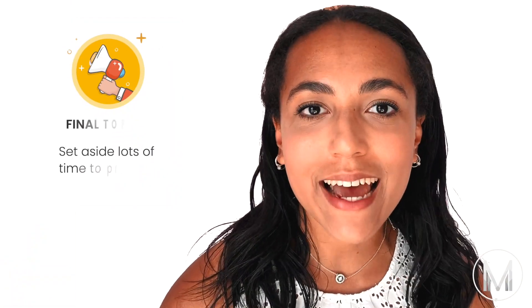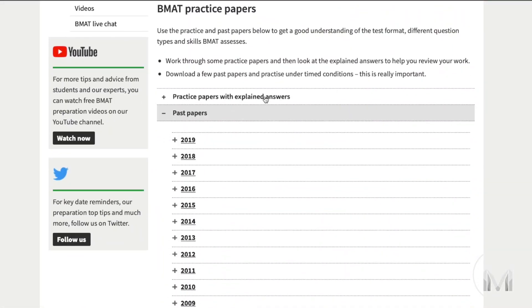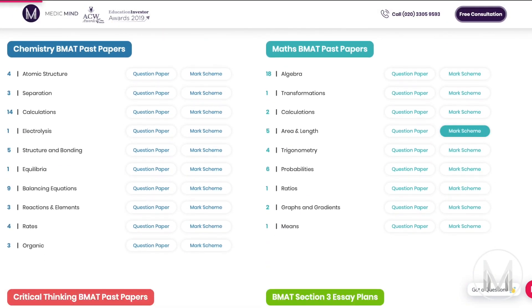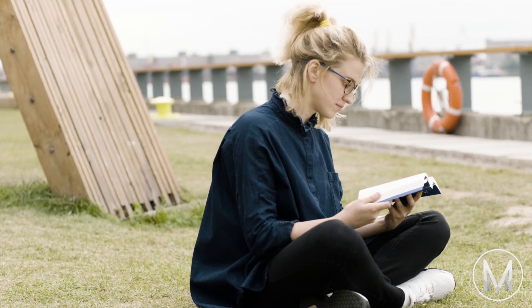My final tip is to set aside a lot of extra time to practice for this section — you'll probably need more than you think. You'll probably be able to whiz through Section 2 with your science and mathematical knowledge, whereas Section 1 is something quite different to anything you might have done before. Make sure to do as many BMAT Section 1 questions as you can on the official BMAT website, and MedicMind's website also has specially made mock questions and papers. Being able to read and distill large amounts of information is a skill you can never have too much of.